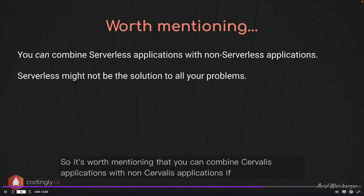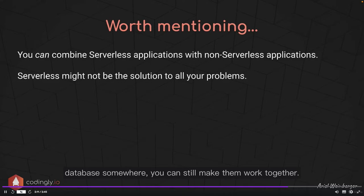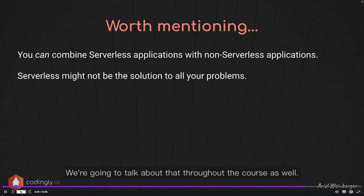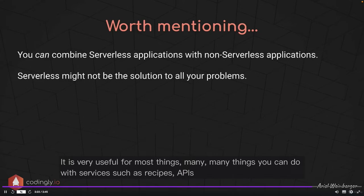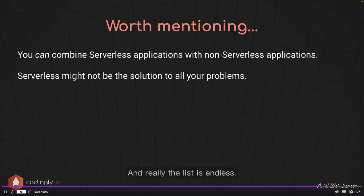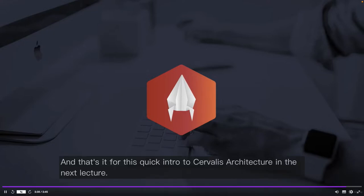You can combine serverless applications with non-serverless applications. If you currently have services running on a container or virtual machine with a SQL database somewhere, you can still make them work together. Serverless might not be the solution to all your problems — it is very useful for most things, such as REST APIs, processing chunks of data, or processing thumbnails for photos. But there are of course things where serverless might not be the best choice.